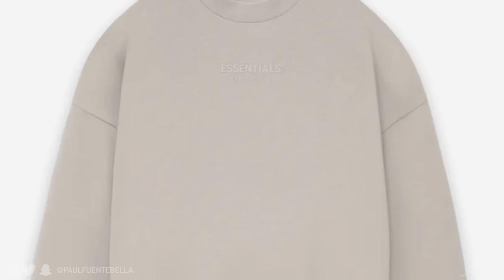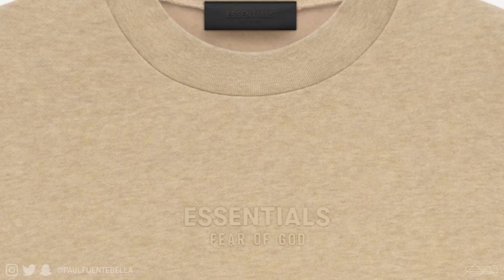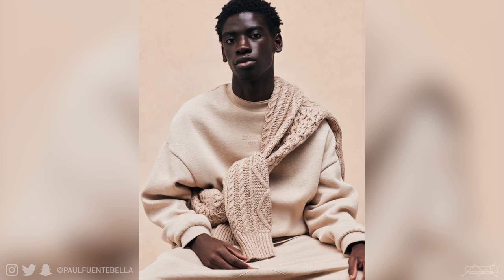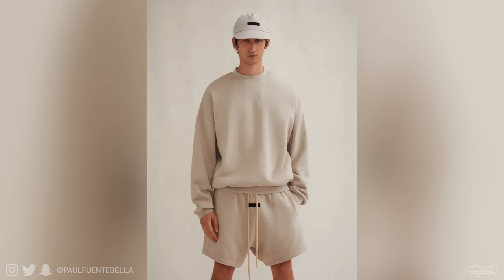Next we have the Essentials crew neck, which shares similar DNA to the t-shirt and hoodie — featuring the smaller front logo, tonal in nature, and minimalist in design. It's comprised of a comfortable brushed fleece, very soft, and fits relaxed all the way through. This specific rendition features a collar that is a little more subdued. If you're looking for sweaters, go ahead and pick this up.